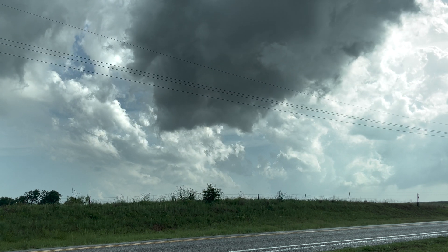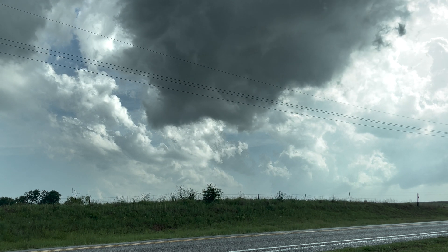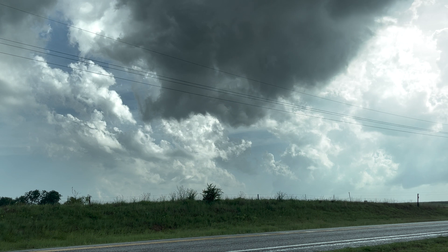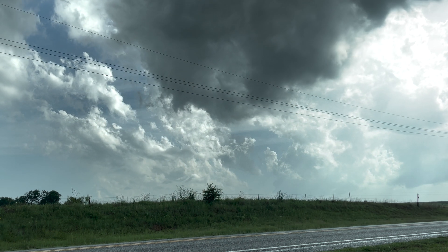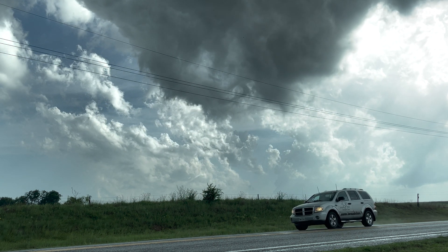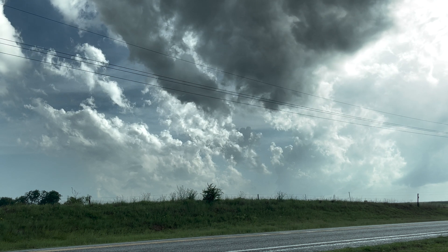I've presented these videos sped up either five times their normal speed or ten times, just to really illustrate the fluid dynamics of these clouds. It's a sense that you feel in real life, but it often feels lost when playing in real-time video.